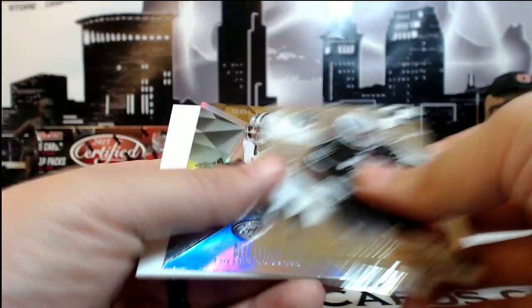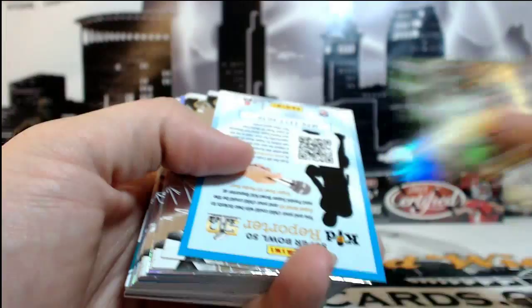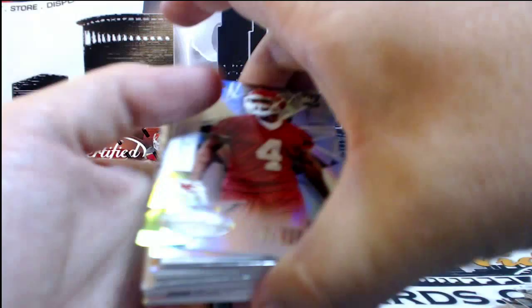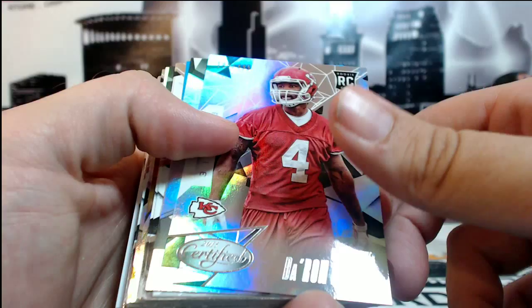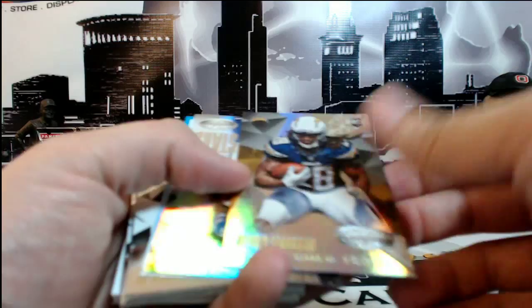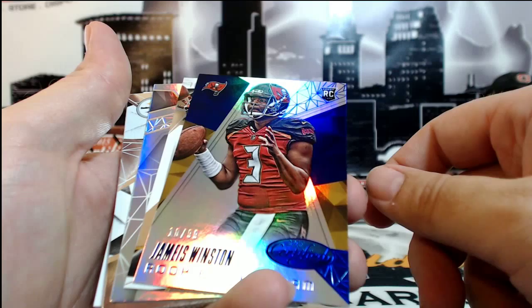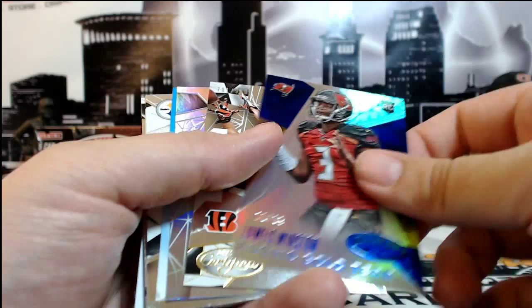Trent Richardson. There's a Dez Bryant gold team filler card. There is a Deron Brown for the Kansas City Chiefs, 190 of 499, going out to Kansas City. Richard Sherman. Jameis Winston, Blue, 10 of 99, going out to Tampa Bay. Tampa Bay is Vicki B. Congratulations Vicki on that card.